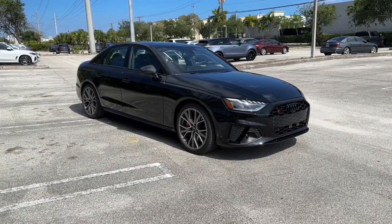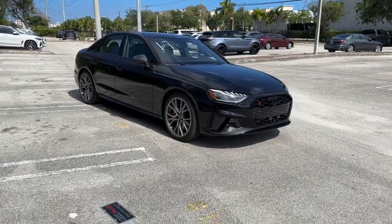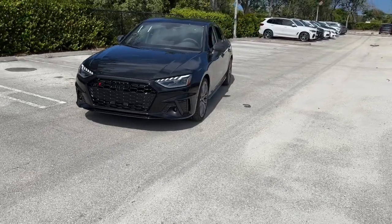Picture yourself in the 2023 Audi S4. Technology rich, powerful, sleek, and luxurious. That's the S4, and it's here waiting for you.